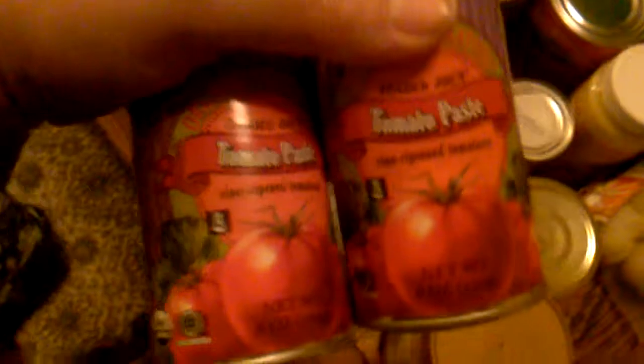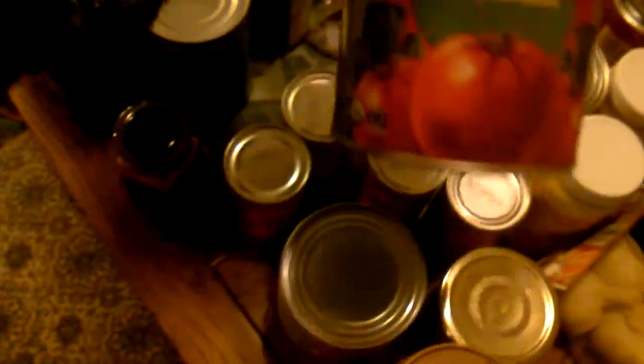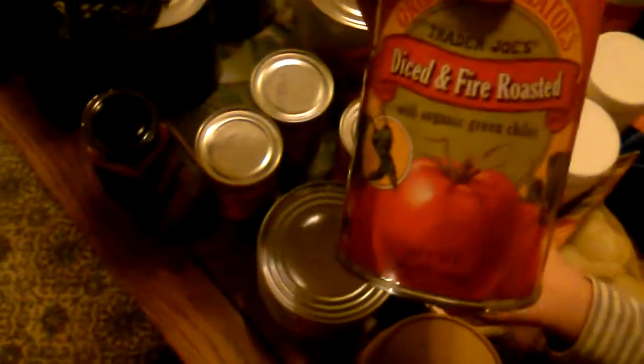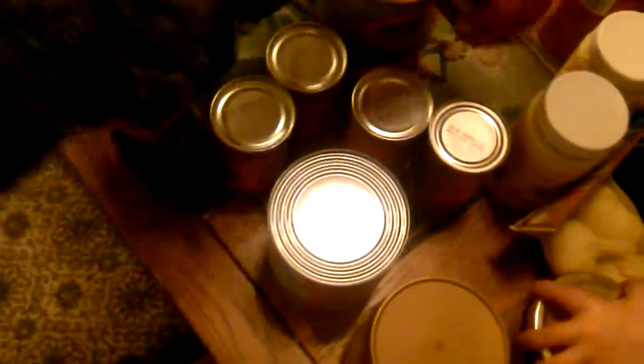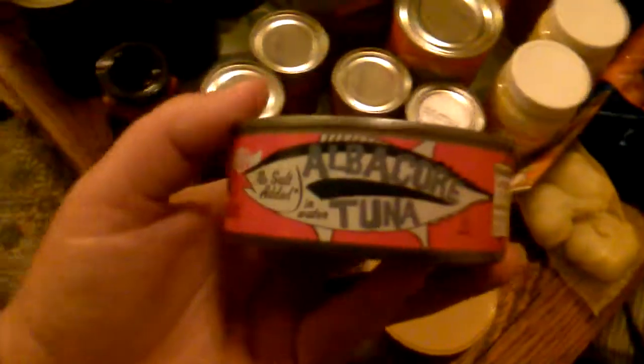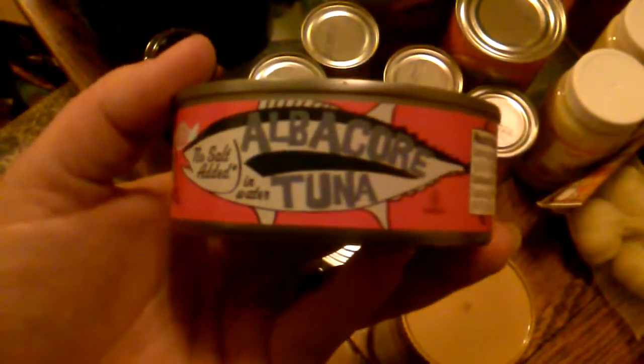I got four cans of tomato paste because I'm going to make homemade ketchup and a marinara sauce. I also got diced tomatoes in juice, fire roasted tomatoes with organic green chilies, and tomato sauce — and all of those are organic.